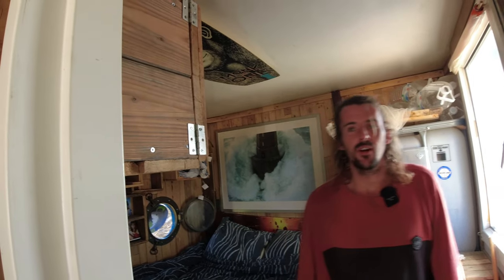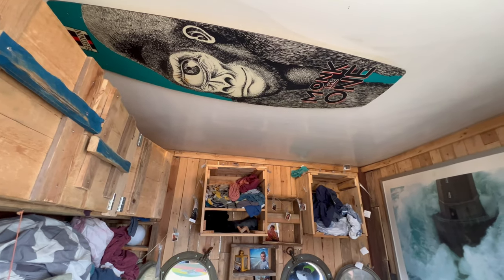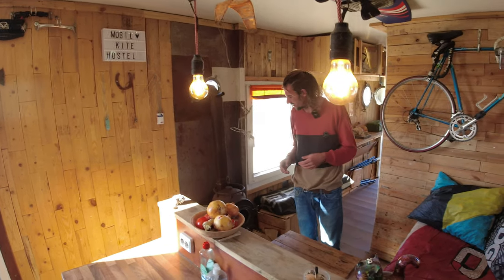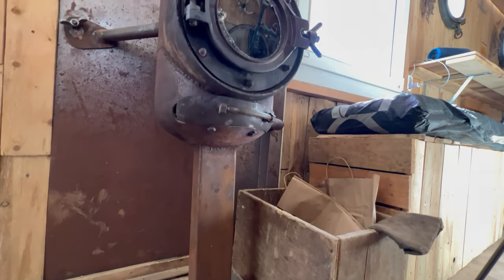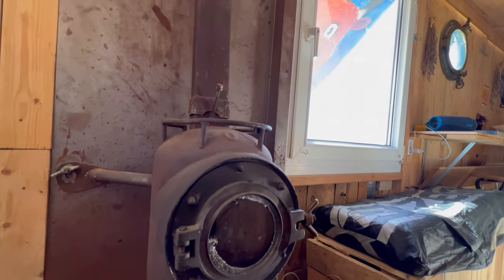Definitely with the fireplace on, it's a good place to stay warm and still want to go out for a kite session. Here we have the living space. As you see, the wood stove — we made it from two old gas bottles with a little boat window in it.